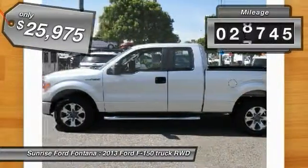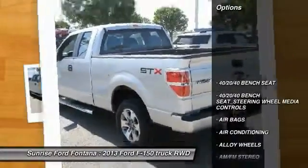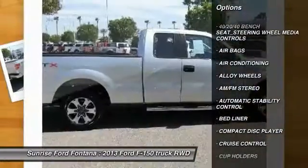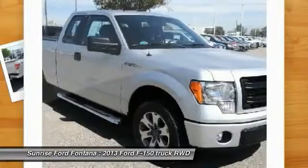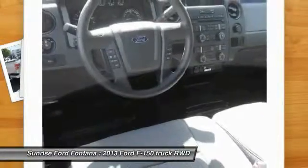This vehicle has less than 30,000 miles. Here are some of this vehicle's great options: keyless entry, air conditioning front, power steering, alloy wheels, cruise control, automatic stability control, AM-FM stereo radio, bed liner, power door locks, and security system.